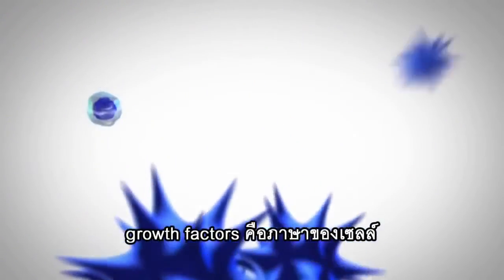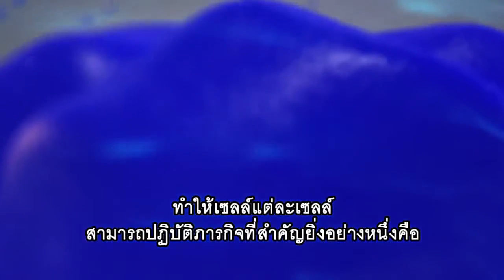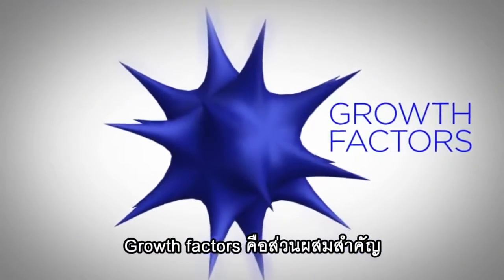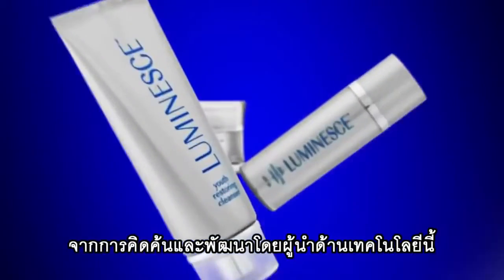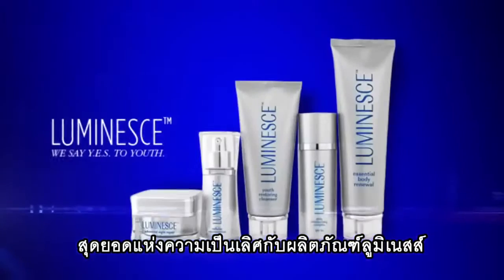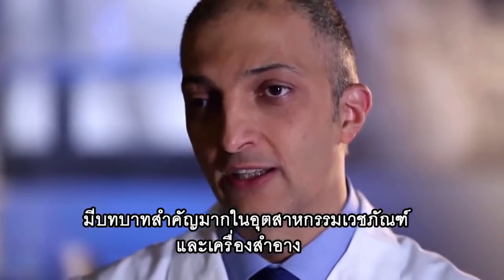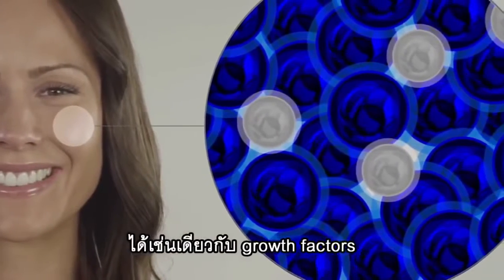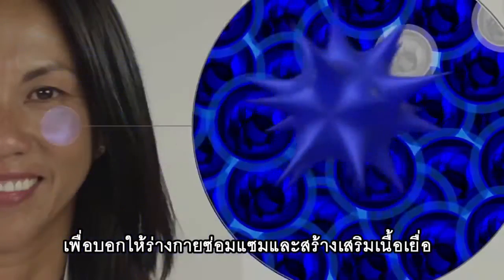Growth factors are the cell's language. This is how thousands of cells communicate, enabling each other to do one vital function: repair and regenerate tissue in the body. Growth factors are the critical ingredient used in a revolutionary youth-enhancing system developed by a global leader in this technology. The company is Genesse. The state-of-the-art product is Luminesse. Stem cell technology is very important to medicine and to the cosmetic industry because it's allowing us to deliver to the body exactly the same growth factors, the same signals that it needs to repair and regenerate the tissues.